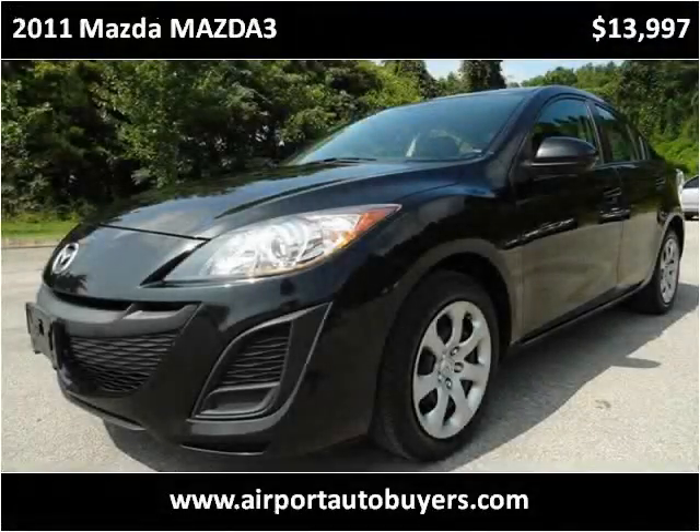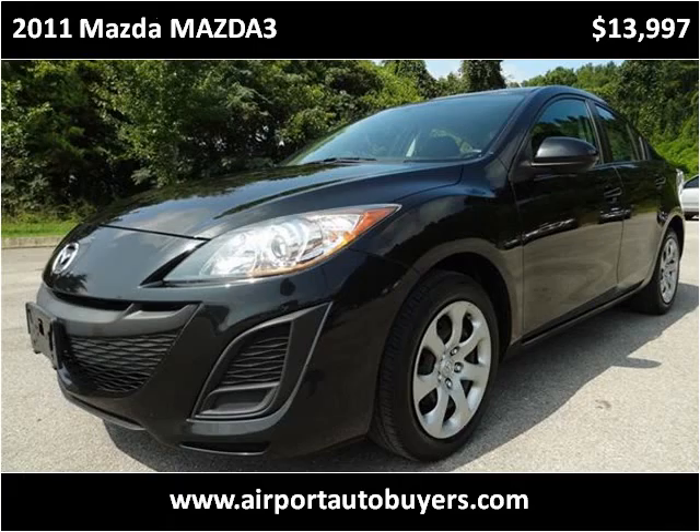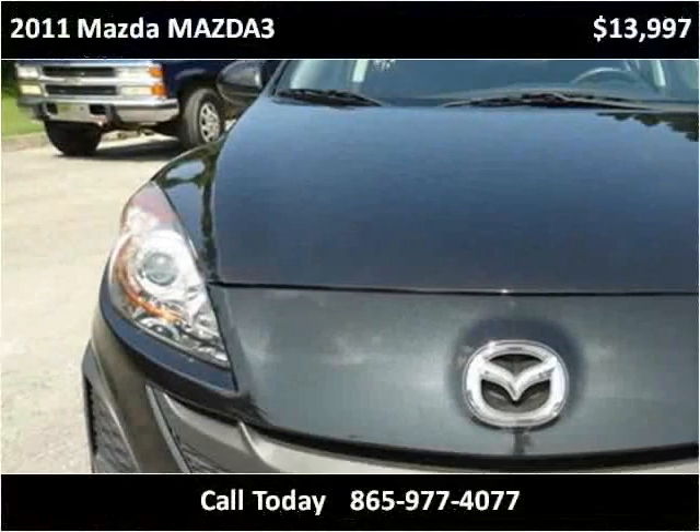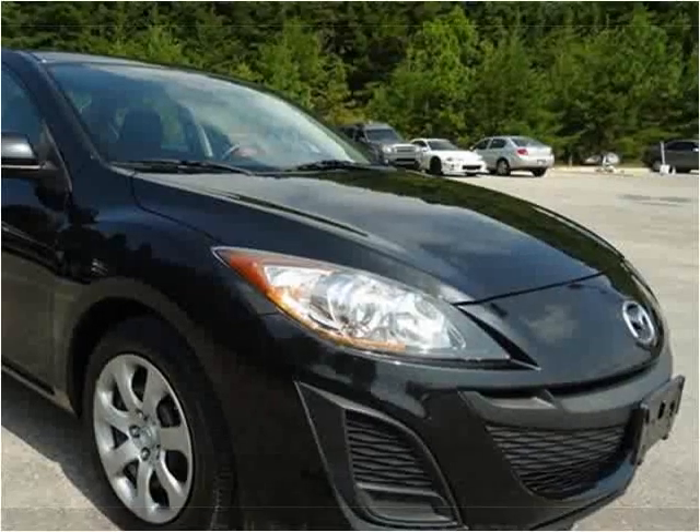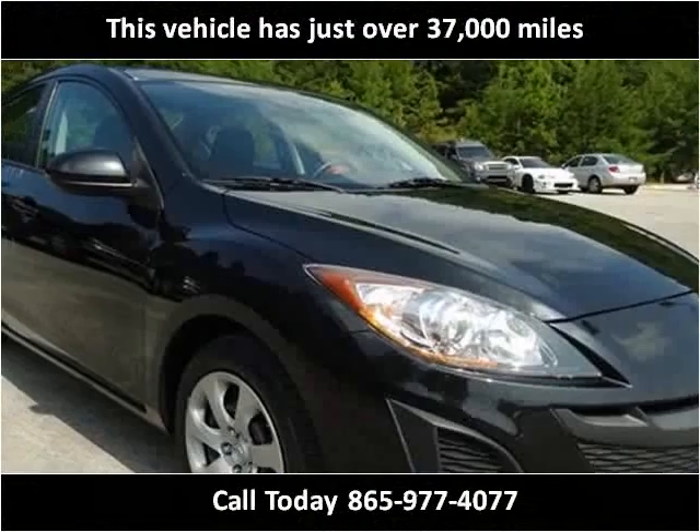This 2011 Mazda Mazda 3 is available from Airport Auto Buyers. This vehicle has just over 37,000 miles.